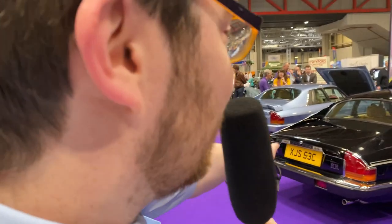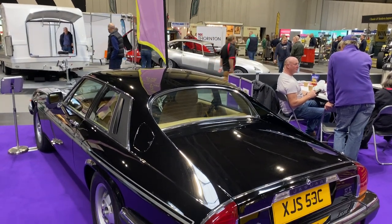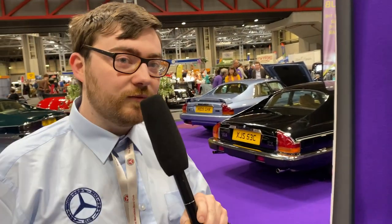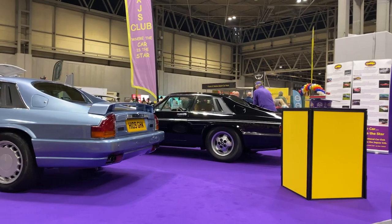Over here we have the HE — a V12 — which is what I'm trying to buy, not this exact one because I couldn't afford that. Next up is an XJRS, which was made to commemorate how successful the green one was at racing. TWR took them, put a big spoiler on, bored it out from 5.3 to 6 litre V12, stiffened the suspension, put a race wheel in it and made it a very nice car to drive.